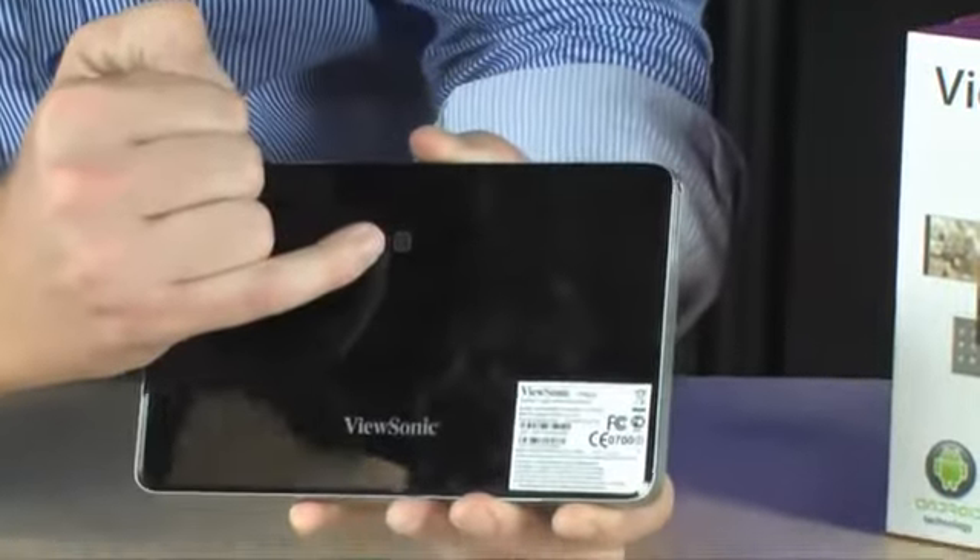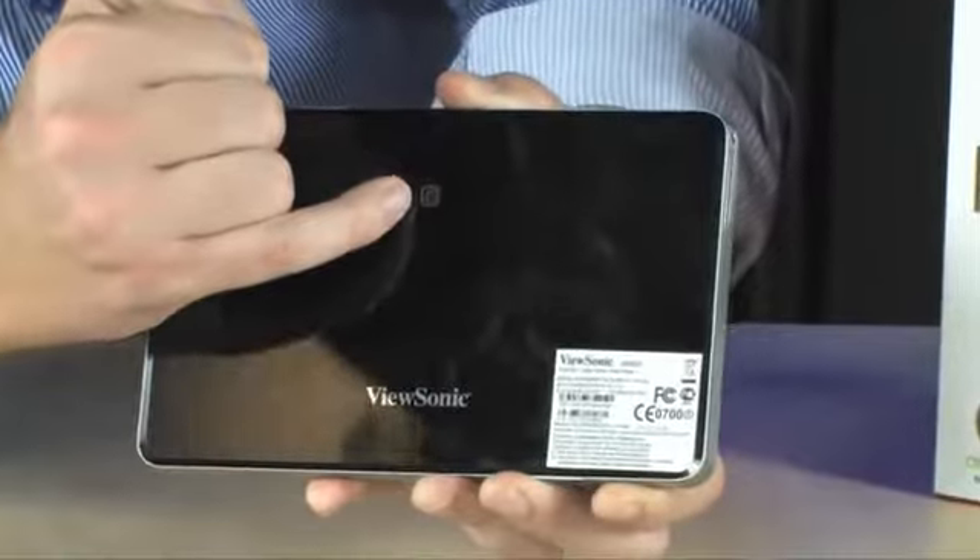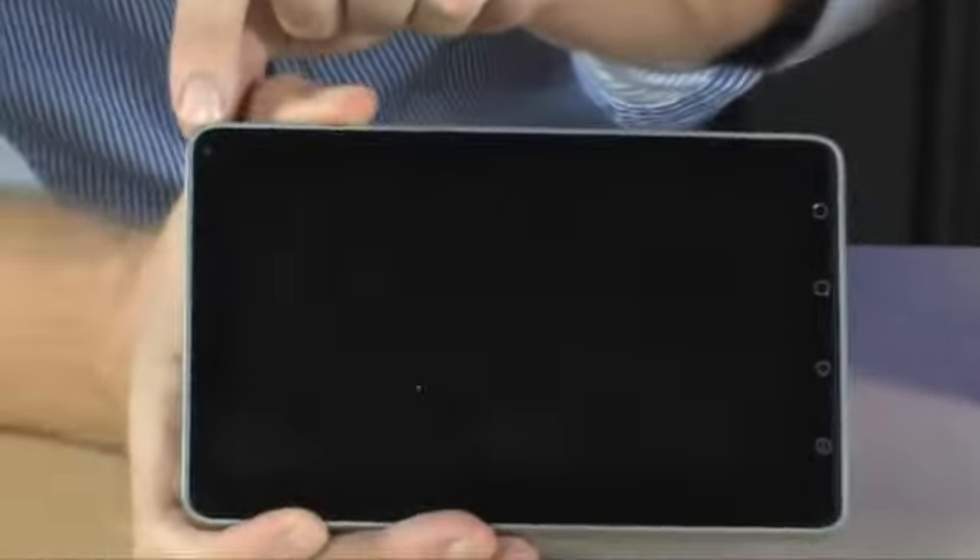You have your webcam located right there, so you do have a back-facing webcam built in to this tablet. On the front is where you're going to find a front-facing webcam as well, and both are very accessible from within the Android software.